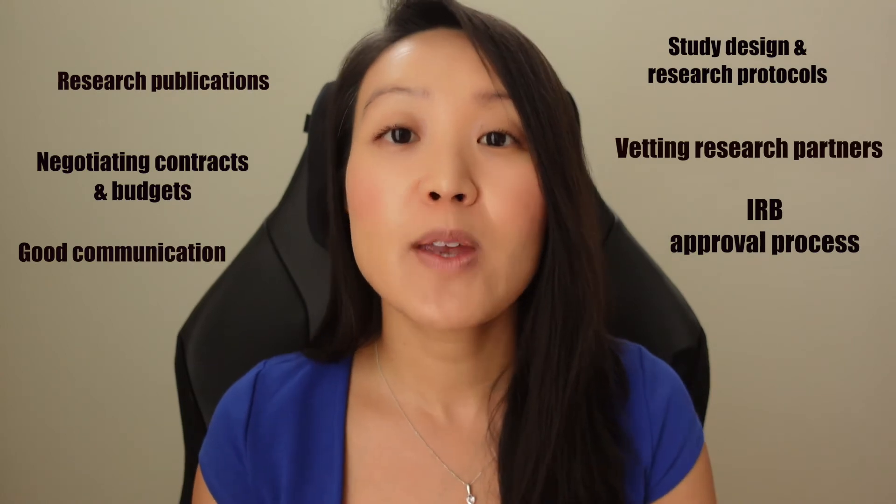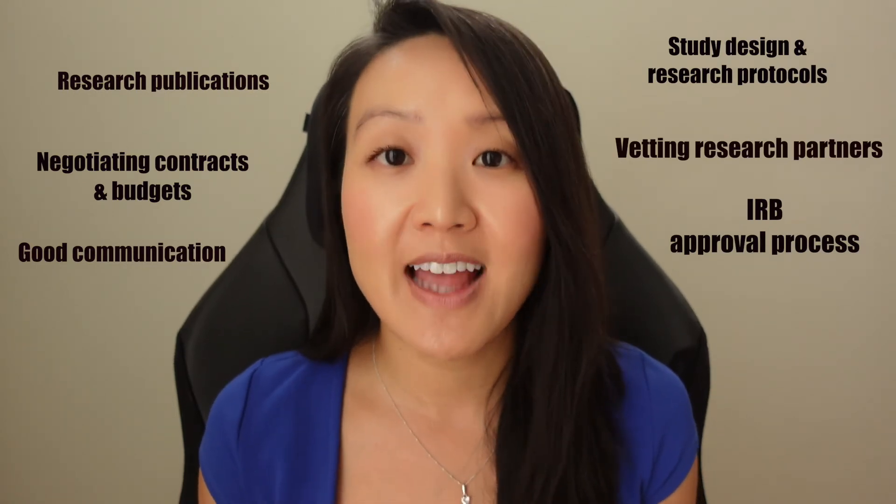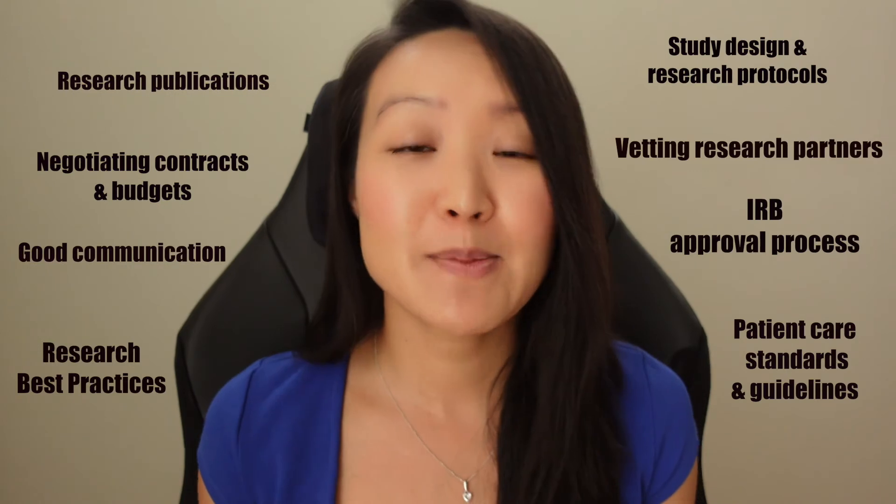I truly believe you can build a meaningful and lucrative career in this field. So what skills do you need to excel in clinical research and clinical operations? Some examples would be study design and research protocols, experience with research papers and publications, vetting research partners, negotiating contracts and budgets, experience with the IRB approval process, good communication skills for working with clinical partners and key opinion leaders, managing a large team of research personnel, understanding of research best practices and standards and guidelines for patient care, and experience in medical writing.